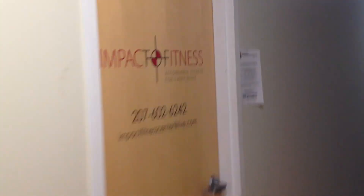Right here with the Impact Fitness Center on the left, and Suite 130 is right here on the right.